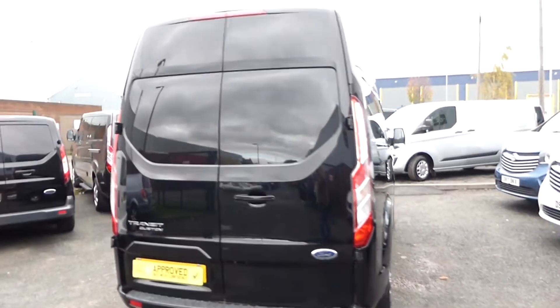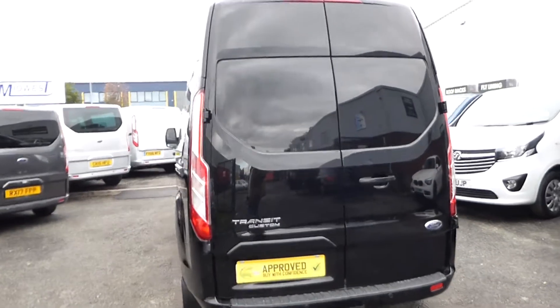This vehicle is limited spec. It comes with rear parking sensors, colour coded trims and alloy wheels.